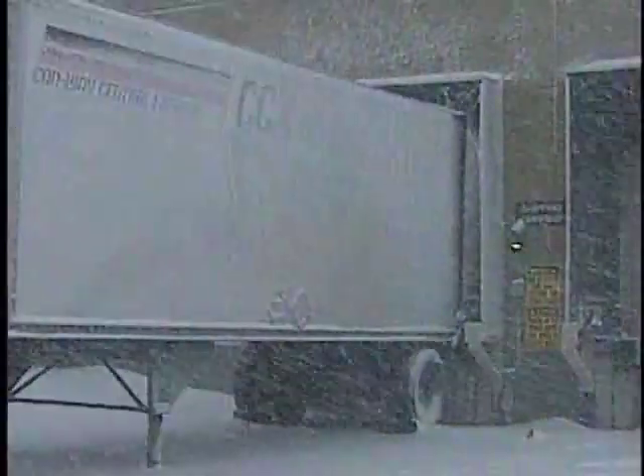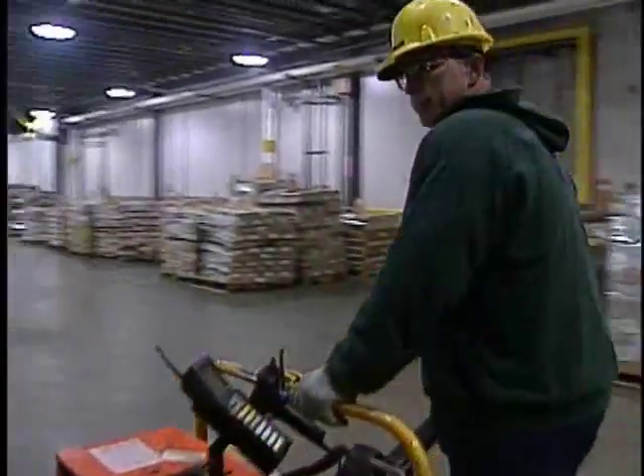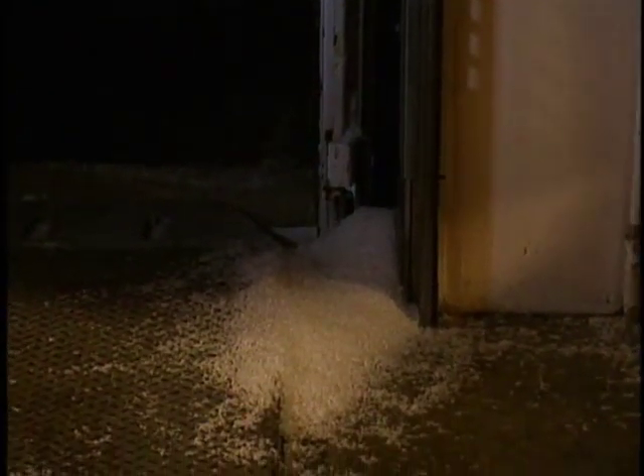Another choice is a standard shelter like this one. It provides full access to the trailer, but a major problem with shelters is this hinge gap that's created when the trailer doors are open. This gap can allow wind, weather, and extreme temperatures to enter your dock area.